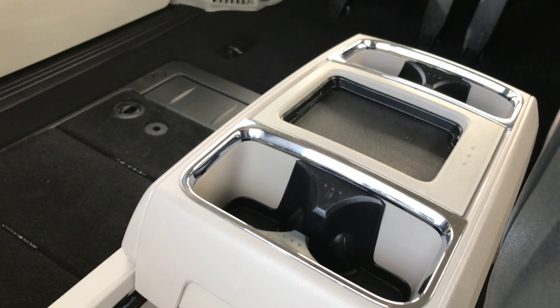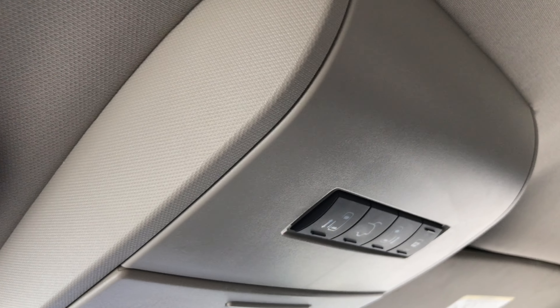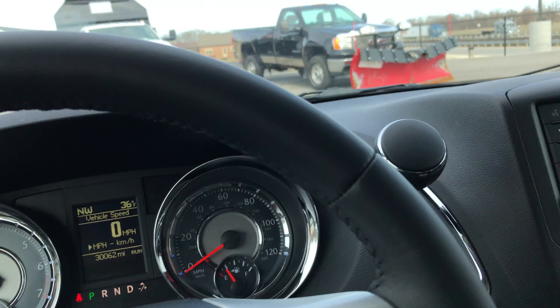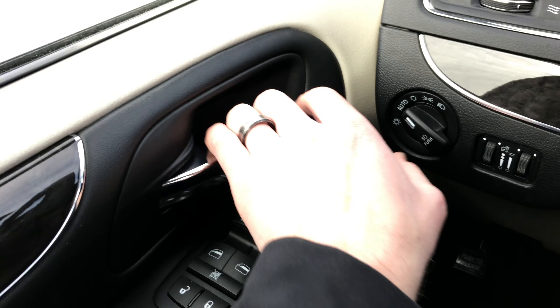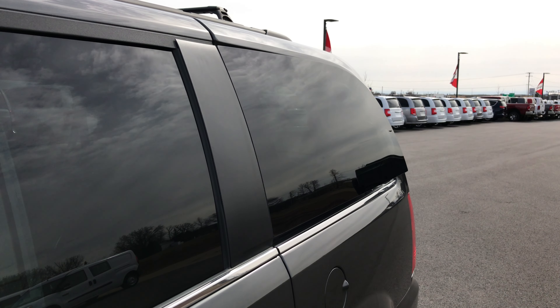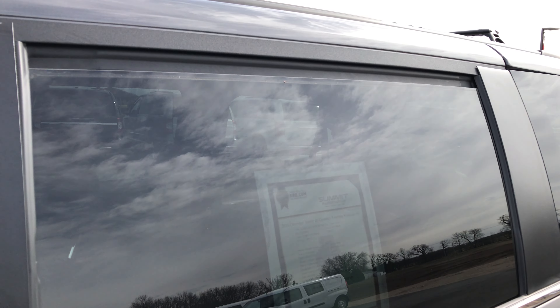It has dual climate control and a neat little bin with a super console that slides back so people in the back can have cup holders. Cup holders are also right there for the front. The overhead panel has controls for the side doors, rear gate, and HomeLink buttons, plus map lights, power windows, power locks, and power mirrors. You also get power side vents — they vent out so people in the third row can get some air — and radio controls on the back of the steering wheel. The rear windows roll down as well.